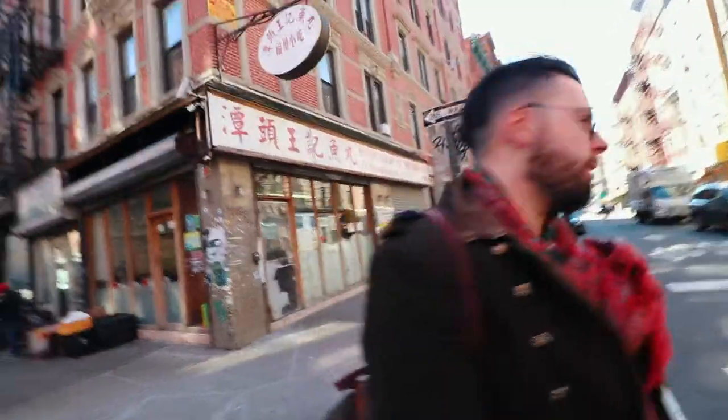So freaking good. You like it? Yeah — not oily, super thin, stuffed to the brim. But now let's go have more classical dumplings. All right, let's go. Old school Chinatown. Let's go.